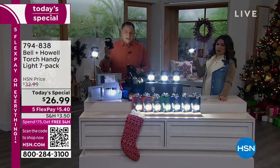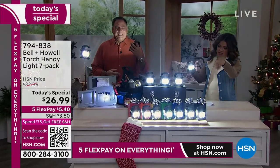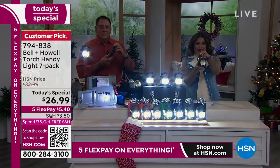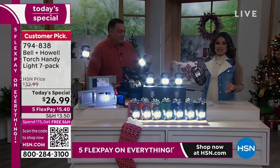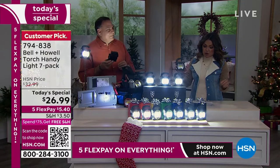Welcome in, my friend. We are about to kick off our biggest, brightest bundle yet. Every single year, this is a huge customer pick from Bell & Howell. It's your work light, it's your flashlight, it is so lightweight and super bright — LED lights that don't get hot. It's the ultimate giftable, and look at what we're doing today. This is the biggest deal we have ever done before.